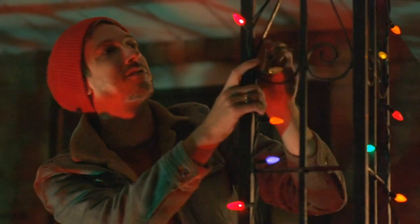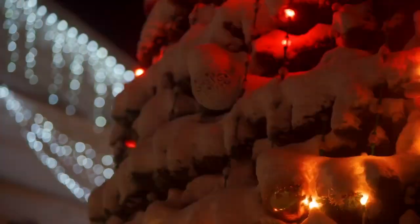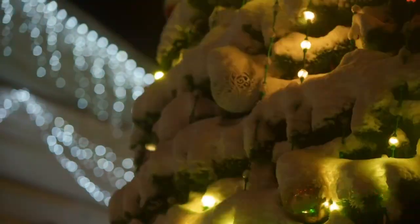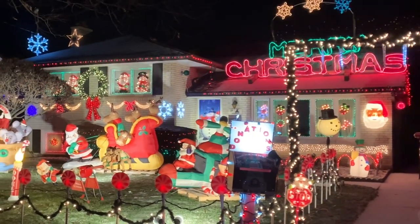Look at you setting up your holiday lights well ahead of schedule. Everything looks perfect. Soon your neighbours will be stopping by to admire your hard work, and they won't be the only ones.